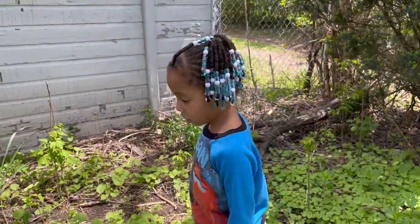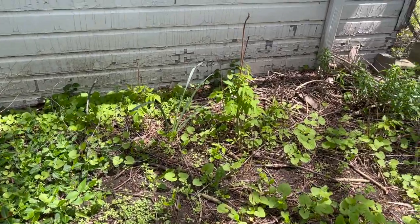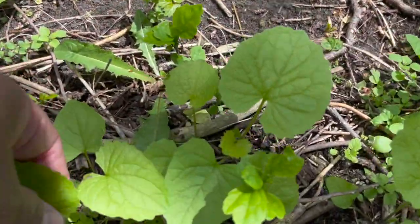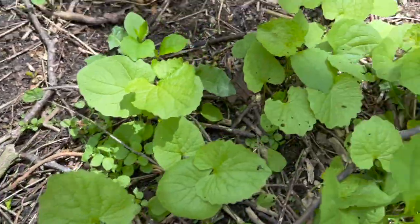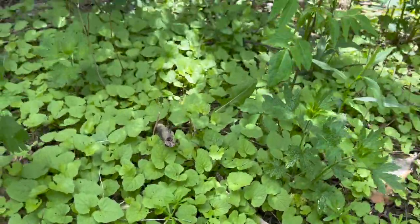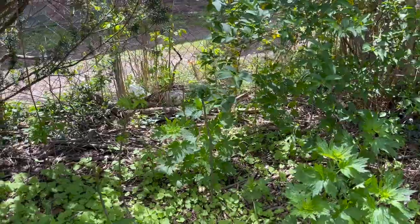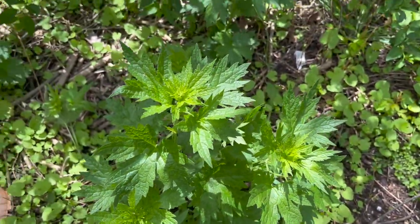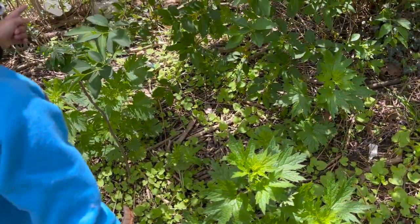I'll teach you how to make medicine. So we have a lot of garlic mustard, which means we're going to be able to make some pesto. This looks like a shooting star — it does look like a shooting star. That's called cleavers. And this is our motherwort getting really big and healthy.